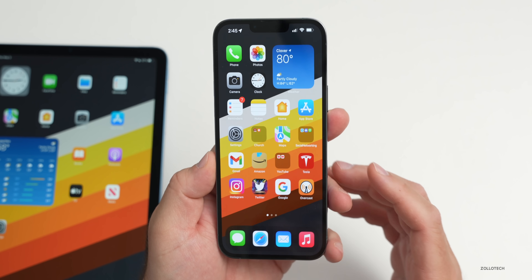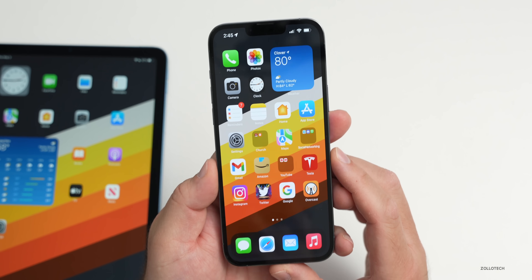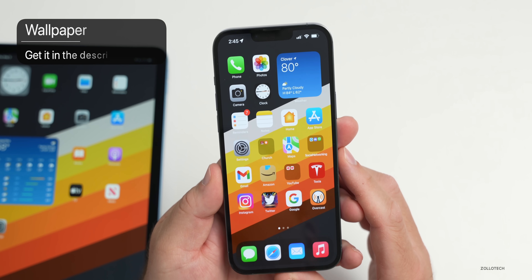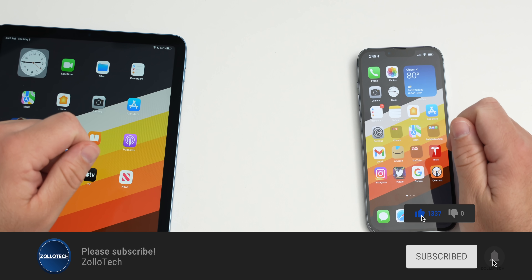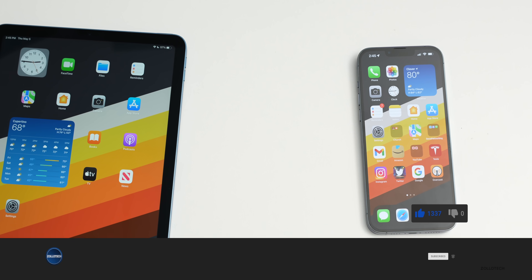Those are the major app updates this week. If there are apps you use regularly that you'd love me to cover in these weekly updates, let me know in the comments. The wallpaper will be linked in the description as usual. Please subscribe and give the video a like if you enjoyed it — as always, thanks for watching. This is Aaron, I'll see you next time.